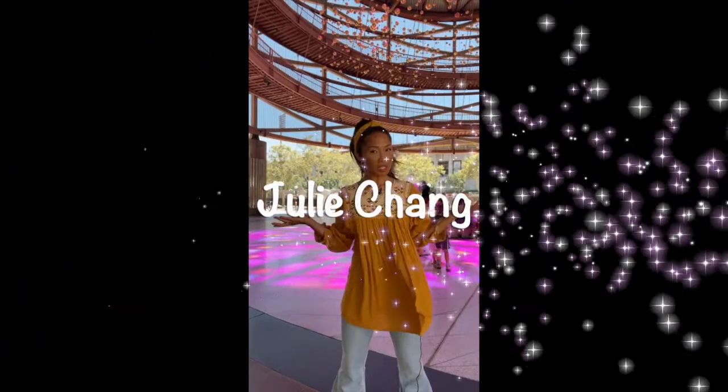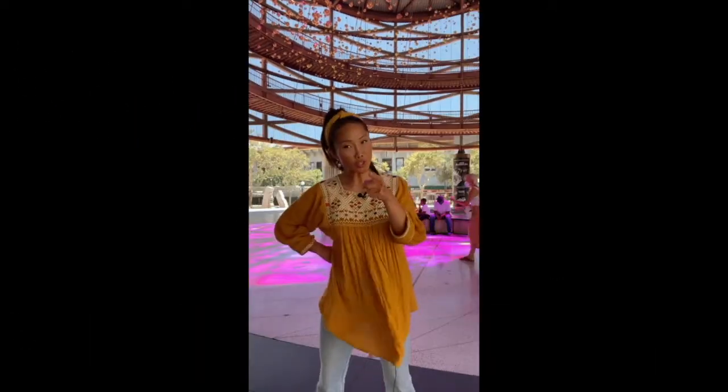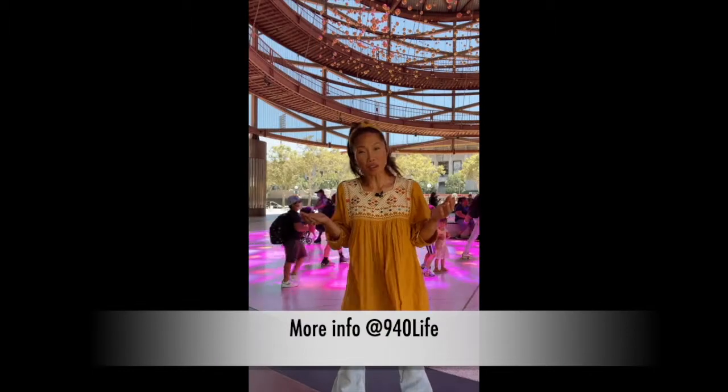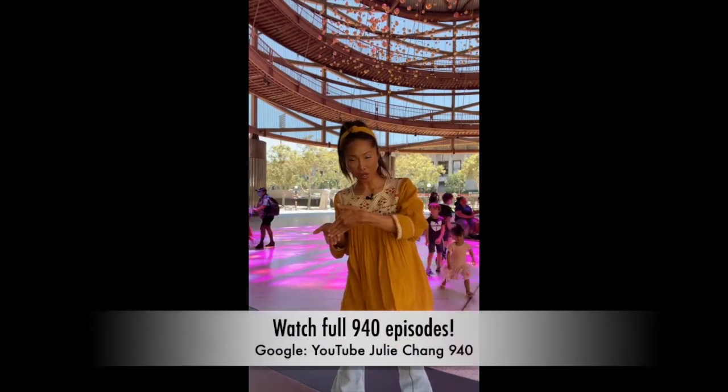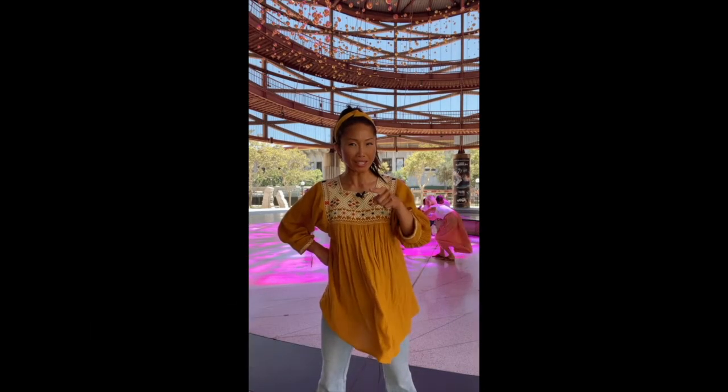Hey guys, it's me Julie Chang with a very special edition of 940, here out of the LA Science Center. For you newbies, 940 stands for the number of weekends from the time your child is born until he, she, or they turn 18. And it's a good thing we're talking numbers because we can get inside.